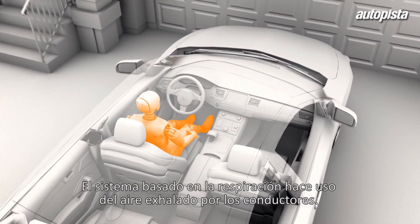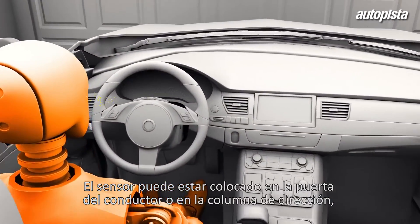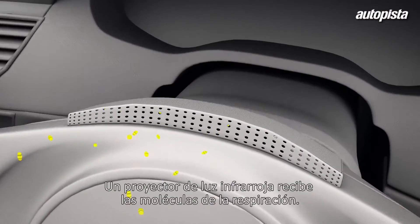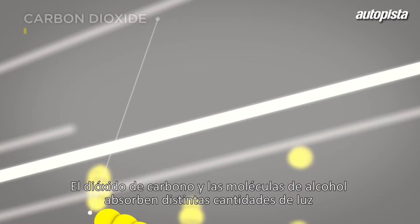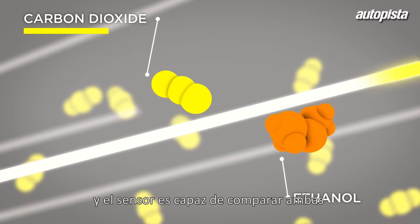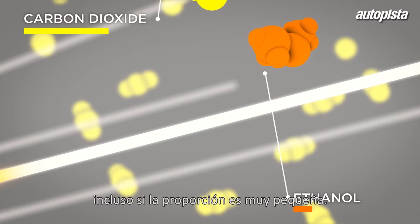The breath-based technology pulls the driver's exhaled breath into a sensor, which could be located in the driver's side door or in the steering column, as the driver breathes normally. A beam of infrared light is then directed at the molecules in the breath. Carbon dioxide and alcohol molecules absorb different amounts of light, and the sensor can compare the two, making it easy to measure alcohol levels precisely, even at very small concentrations.